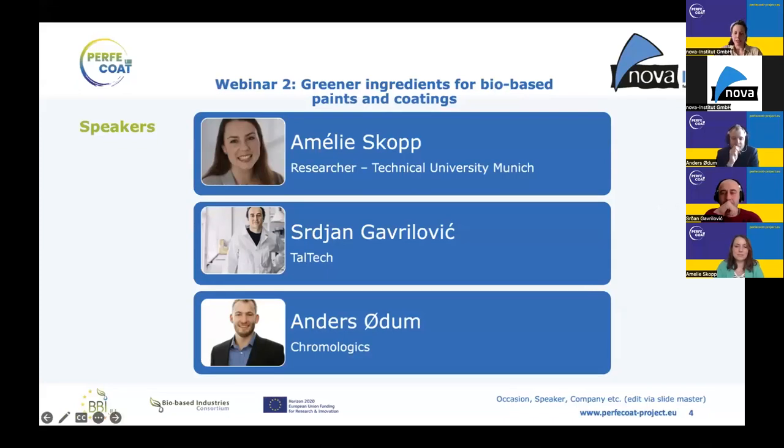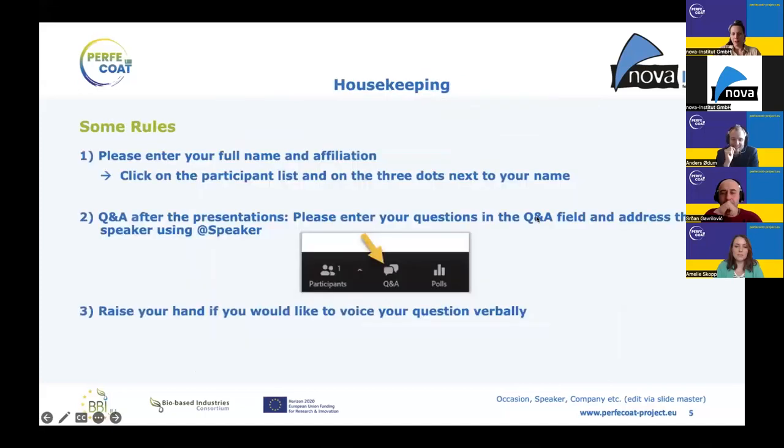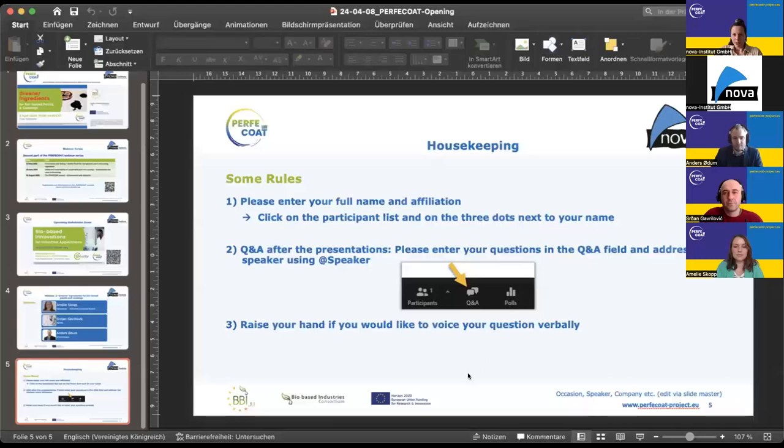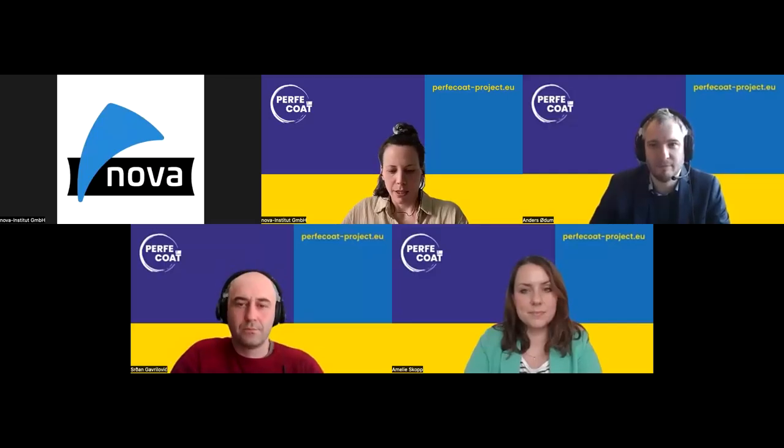They will give some insights from the project. Before Amelie starts, a few rules: please enter your full name and affiliation by clicking on the participant list and the three dots next to your name. If you have questions or comments, please enter these in the Q&A field and address the speaker by using '@Amelie', for example. You can also raise your hand if you would like to voice your question verbally. With this, I will stop my presentation and welcome Amelie.